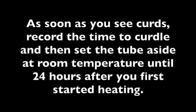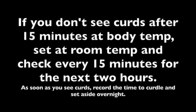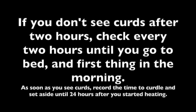As soon as you see any signs of curdling — as soon as those clear speckles emerge — write down the time it took to curdle from when you put the tube in your armpit until you first saw curds. At that point, set the tube aside; after 24 hours you'll measure the amount of curds. If you don't see curds after 15 minutes at body temperature, set the tube at room temperature and check every 15 minutes for the next two hours. As soon as you see curds, record the time and set aside overnight. If after two hours you still don't see curds, check every two hours until bed, and then check first thing in the morning. Once you see curds, record the time and set aside until 24 hours after you started heating.